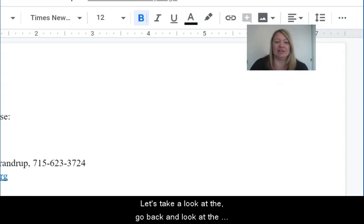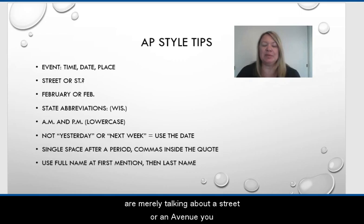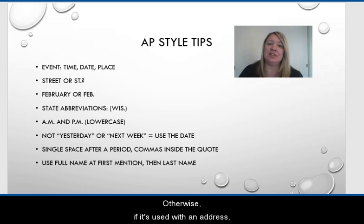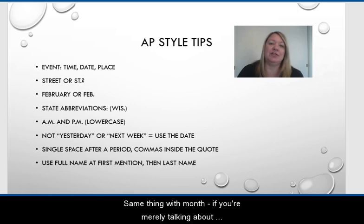Let's go back and look at the Felskowski release. As you can see here, it's mentioned she's receiving this award at 11:30 p.m., time, on Tuesday, March 26, date, at the Antigo Public Library with the address. That's always key as well. If you're doing an event, award, or a location, you always want to list the address. If you are merely talking about a street or an avenue, you would spell out the entire word. Otherwise, if it's used with an address, you use an abbreviation. There are abbreviations for street, avenue, boulevard, and lane, and that cheat sheet would have that for you.